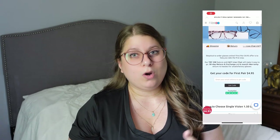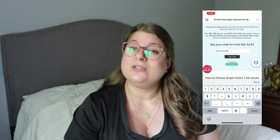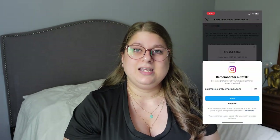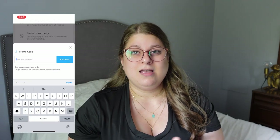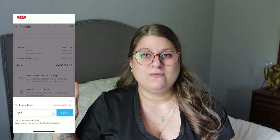Before I hop into this, I will leave all the links for these frames down below, including the exclusive link. If you use that exclusive link you can get your very first pair, if you're new to Fermo Optical, for $4.95. Or you can use my discount code LEA40 to save that way. Choosing the $4.95 pair, you enter your email and it gives you a one-time use discount code. Otherwise I'll show you how to use my promo code LEA40 at checkout.